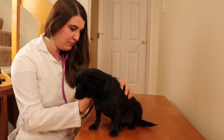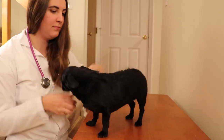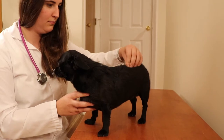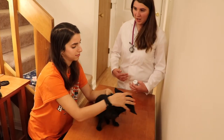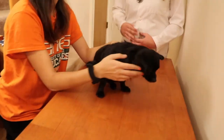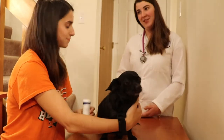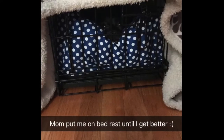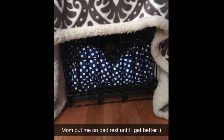Upon physical examination by her vet, Dr. Punnett, it was found that the patient was reactive upon palpation of her thoracolumbar vertebrae. Given Marley's breed and history, Dr. Punnett suspected intervertebral disc disease. With this being Marley's first episode, Dr. Punnett decided to prescribe carprofen, a non-steroidal anti-inflammatory drug, and told the owner to keep her cage rested for the next two weeks, with instructions to return if she did not improve or if symptoms worsened.